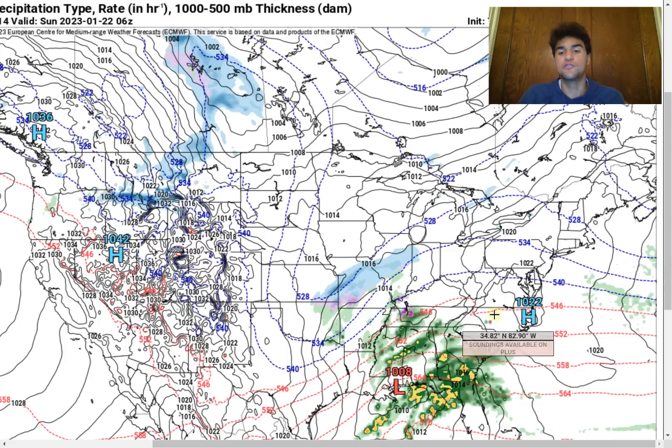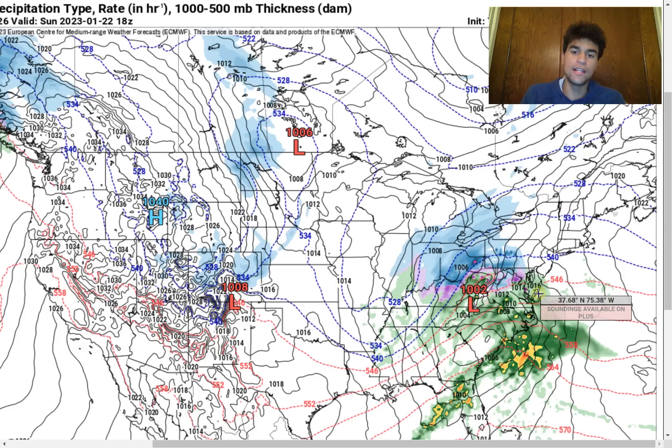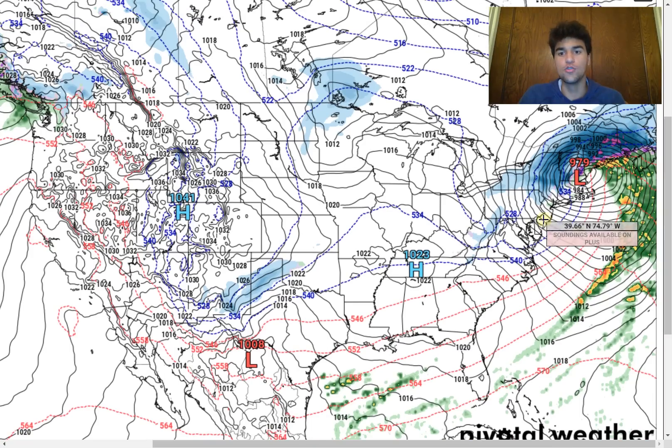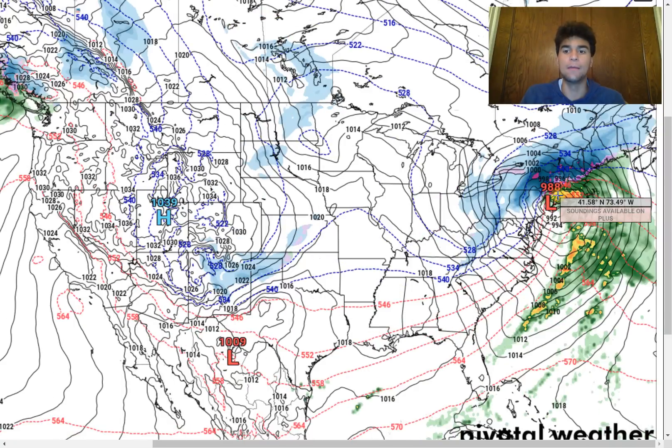As a result, this low pressure system will move further eastward, and that will allow the colder side of this low pressure system to move into the northeast, where we're going to see a heavy amount of snowfall and a very powerful nor'easter impact in many areas of the northeast, including the interior northeast.